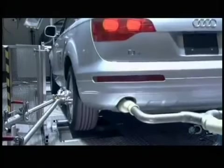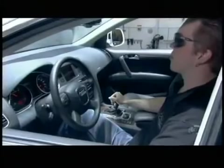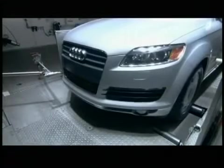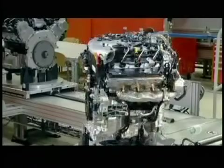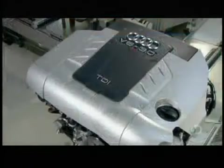Not only does a turbocharger give the car better acceleration, it also solves a common problem in high-altitude regions, where decreased atmospheric pressure slows non-turbo engines down. Because turbocharging compresses the air going into the engine, even at high altitudes, the car drives at full power.